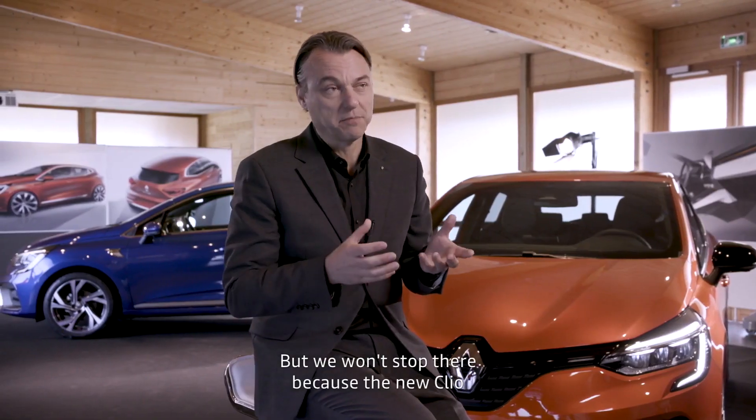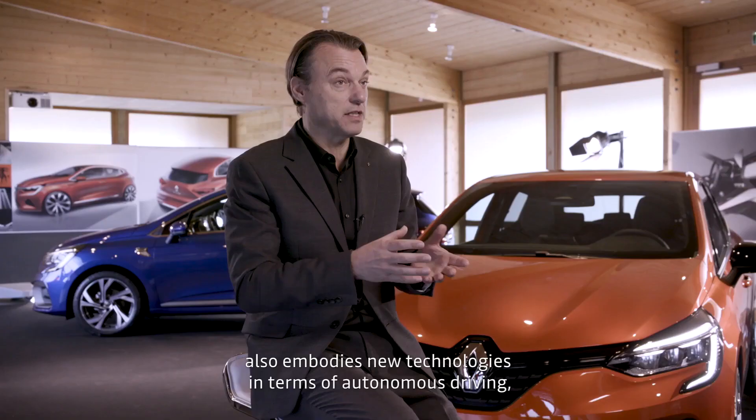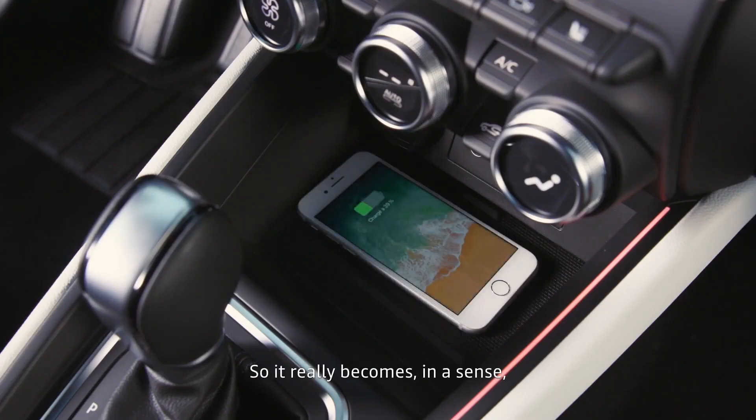We won't stop there because the new Clio also incorporates new technologies in terms of autonomous driving, electrification, and connectivity. So it really becomes, in a sense, the pioneer for a new generation of Renault vehicles.